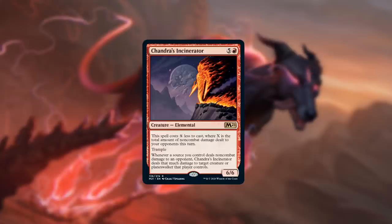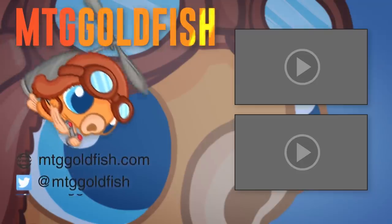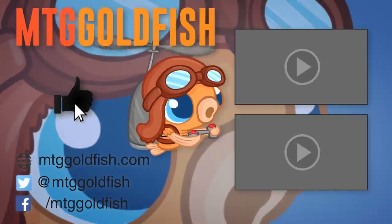That's our top 10 list. Thanks Crim for hanging out and talking about Pioneer cards. And thanks everyone for watching. If you want to see our individual lists check them out on the website. Let us know in the comments what cards you're hyped about for Pioneer from Core Set 2021, what we got right, what we got wrong, and what decks some of these cards can go in.